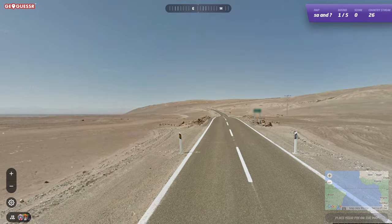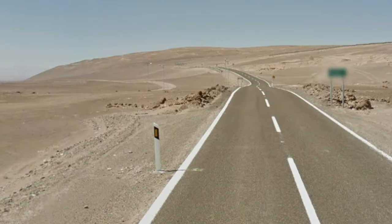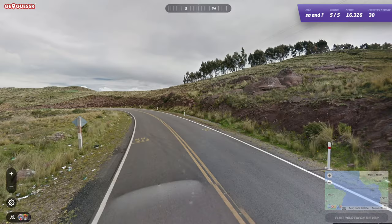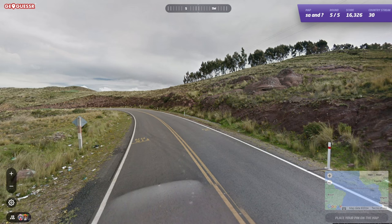Continuing the theme of South America, Chilean bollards are rare, but are easy to remember because they use yellow reflectors just like Spain and their guardrails. For Bolivia, they use a thin bollard similar to the Ecuadorian or Peruvian style.